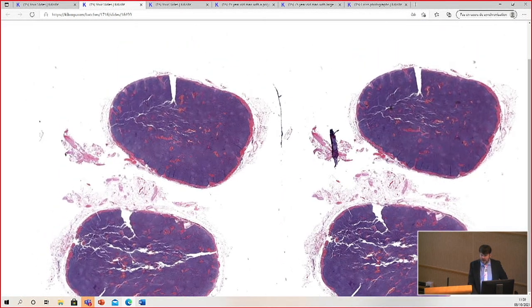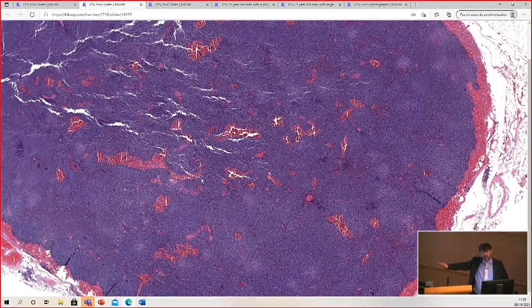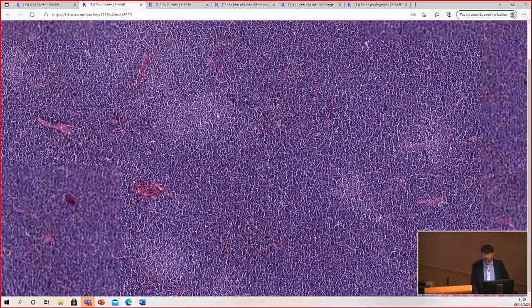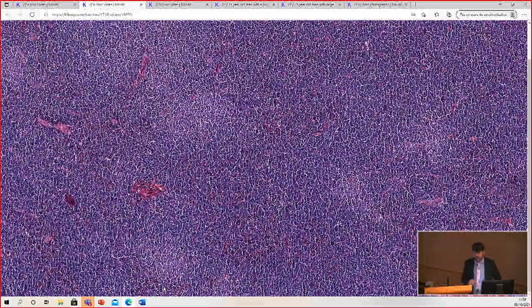I don't know a lot of hematopathology, but when I see diffuse sheets of lymphocytes, that's bad — lymph nodes are not supposed to do that. They should have germinal centers. You can see those little pale areas — I think they call them proliferation centers. Any hematopathologist here probably knows.